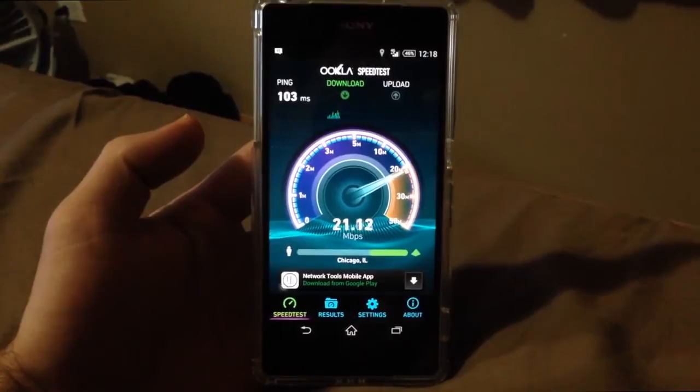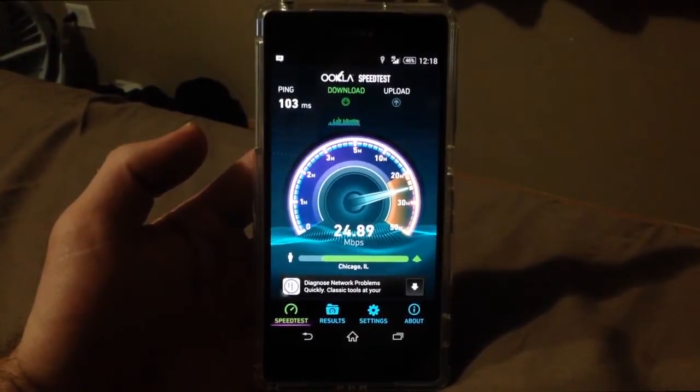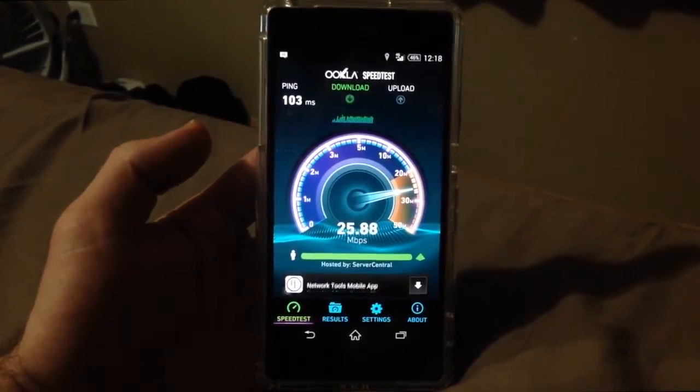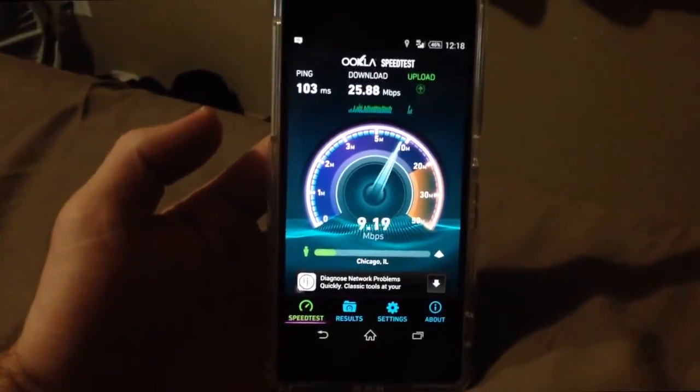A little better LTE speed showcase right here. This is at my home in the suburbs — nowhere special. It's only got a couple bars of signal and it's pulling 25 megs for download. That's pretty good. 25.88 on the download, and the upload — let's see what we can get.